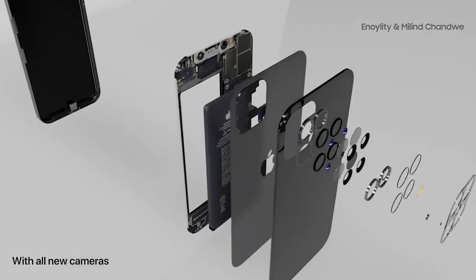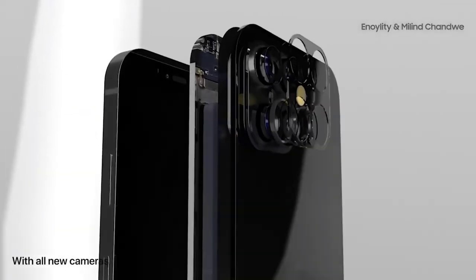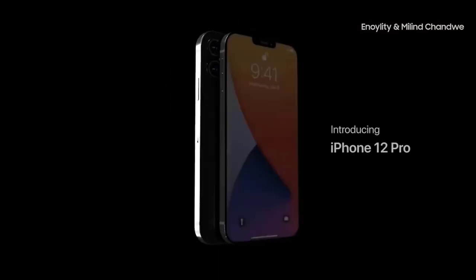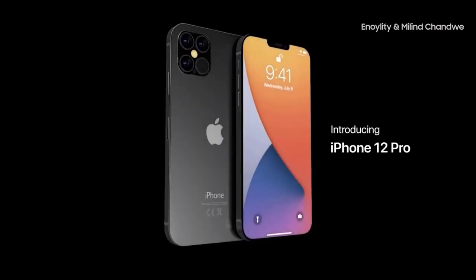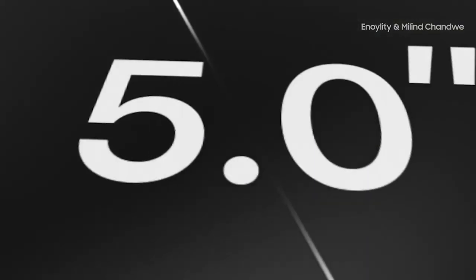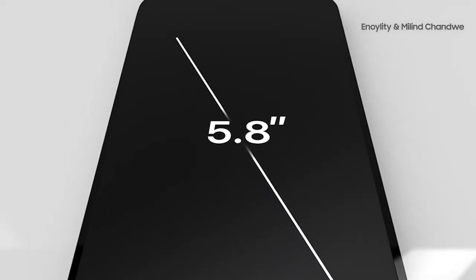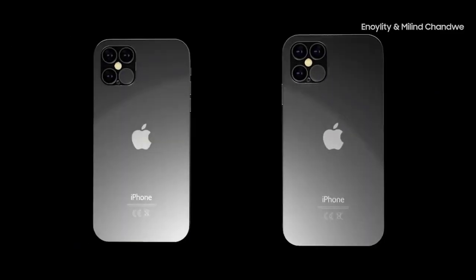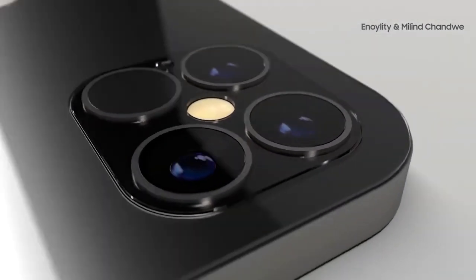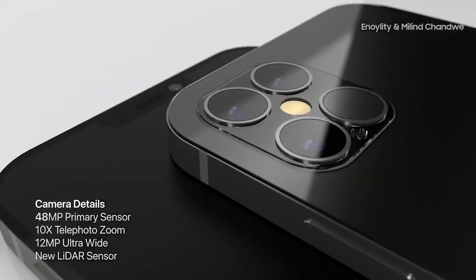Since a forecast from analyst Ming-Chi Kuo last year, we've known that four different iPhone 12 models are on tap for 2020: one at 5.4 inches, two at 6.1 inches, and the largest variant measuring 6.7 inches. All four 2020 iPhones will have 5G. Kuo says these four phones are also expected to incorporate OLED displays, which would mark a change for Apple — like the iPhone XR before it, the iPhone 11 features an LCD display instead of an OLED panel.